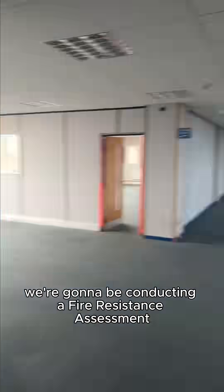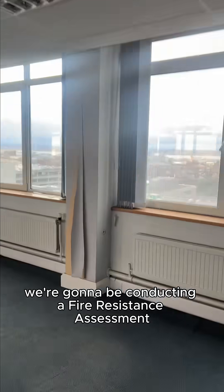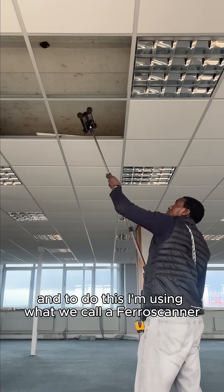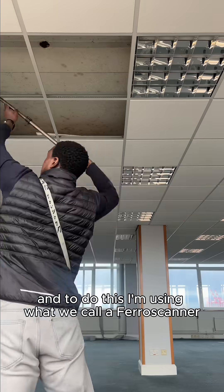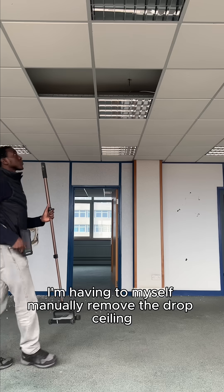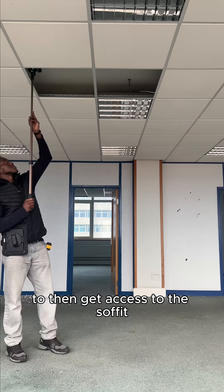Today we're going to be conducting a fire resistance assessment to understand how the building would perform if a fire was present. To do this I'm using what we call a ferrous scanner. Since it's literally day one of the project life cycle, I'm manually removing the drop ceiling to get access to the soffit.